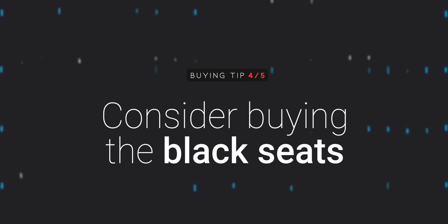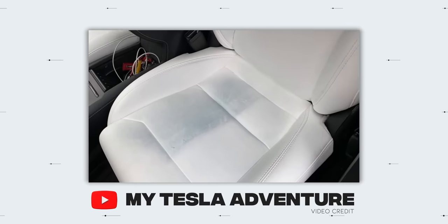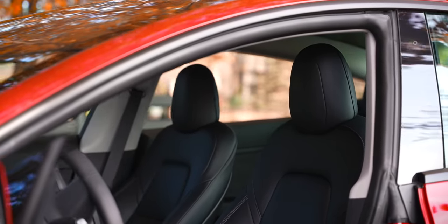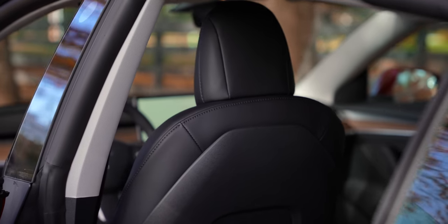Number four: consider buying the black seats. Yes, the white seats are awesome and look really great, but the white seats get really dirty — there's no way around it. They look pretty bad after wearing jeans and sitting on them for a few months. The videos of people cleaning these seats are honestly kind of brutal. Because of that, I went black seats. They look flawless and I've never had to deal with that. If you're okay with cleaning the seats and want white, go for it, but that's my warning to you.